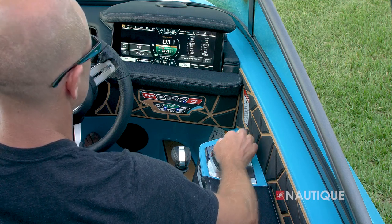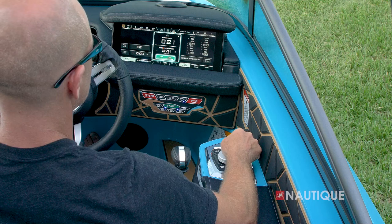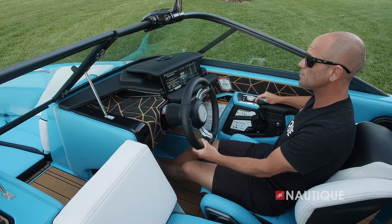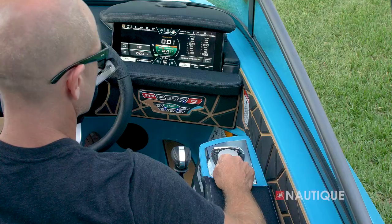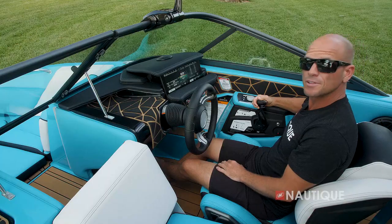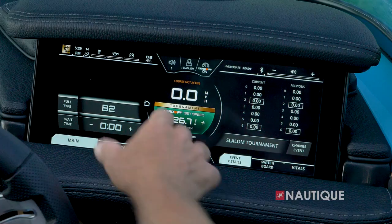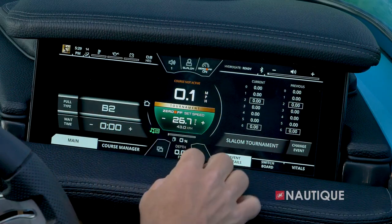Hot keys give you access to user presets, speed control, a tab so you can access more information within a particular menu, and your home button. The Link Panoray touch screen has a really easy-to-use interface — on the left side we have our home screen.